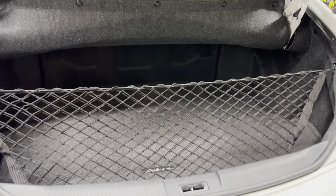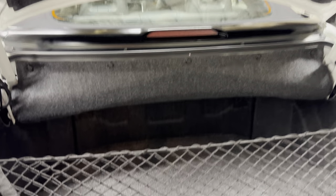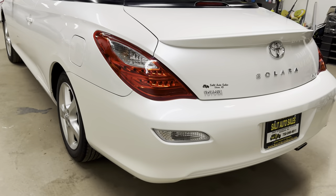For the Solara, you get one of the bigger trunks for a convertible because the top doesn't fold into the trunk like on most others. And I am going to show you how to put the top down, so don't worry about that.